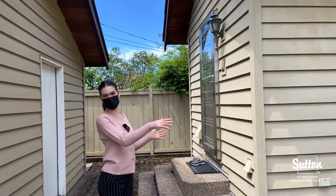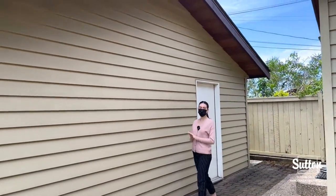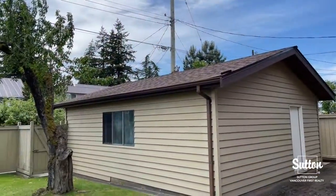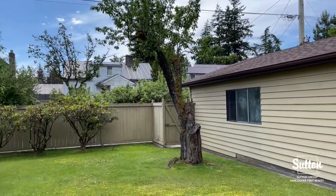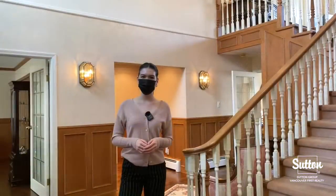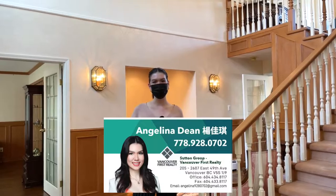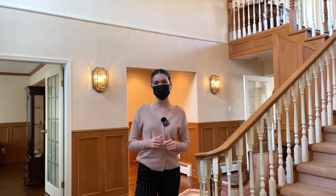On this side is actually our garage — this is a double garage that can fit two cars. Thank you so much for watching this video. If you have any questions regarding this home, please feel free to reach out. Here is my business card. Thank you for watching and be sure to like and subscribe — I'll see you in next week's video.